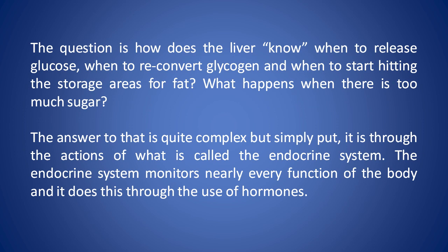The question is, how does the liver know when to release glucose, when to reconvert glycogen, and when to start hitting the storage areas for fat? What happens when there's too much sugar? The answer to that is quite complex, but simply put, it's through the actions of what is called the endocrine system.